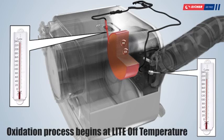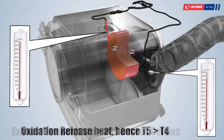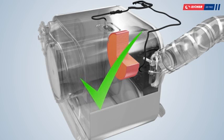Whenever oxidation happens at the DOC, the temperature at downstream T5 is higher than the temperature at upstream T4. This increase in temperature indicates correct functioning of the DOC.